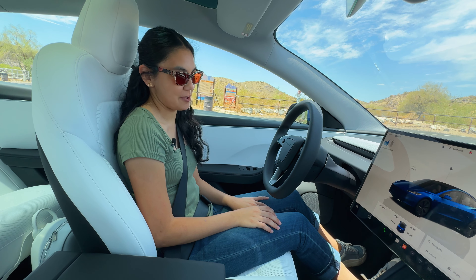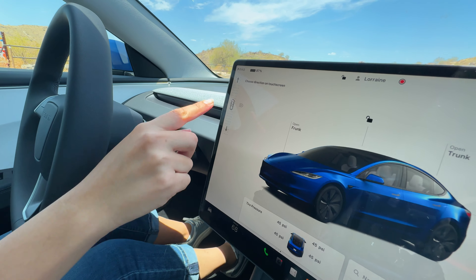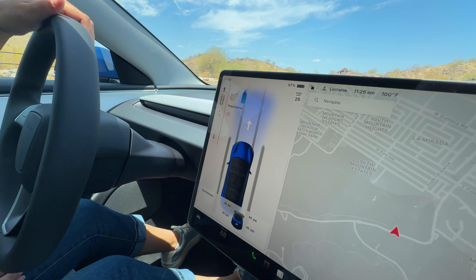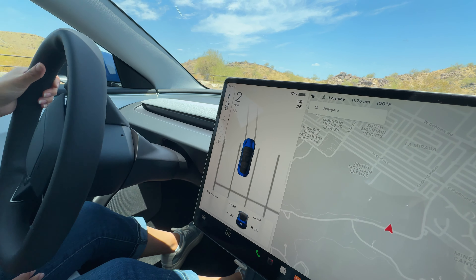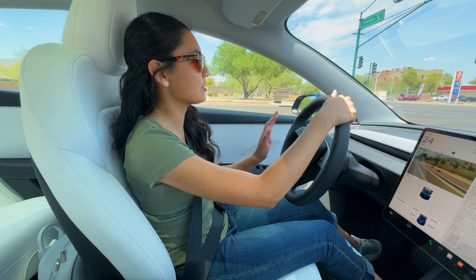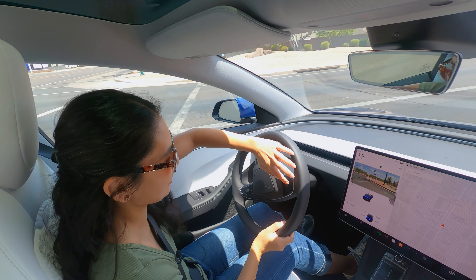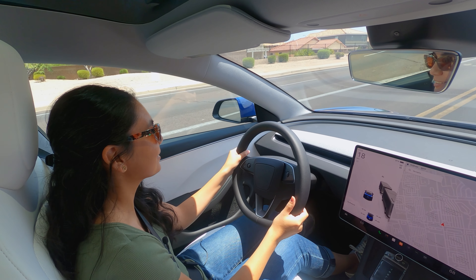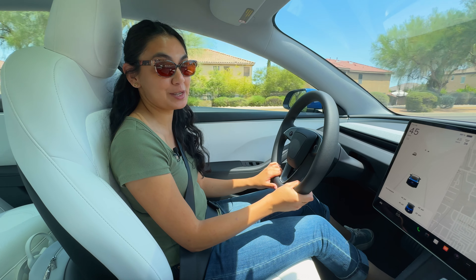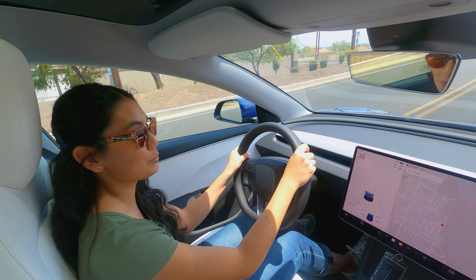Here's how you put it in drive. You press on the brake and your controls will appear on the left side of the screen — swipe up to drive. Sometimes there are situations when your steering wheel is already turned and you're trying to locate the blinker, so it can be a bit odd trying to find it. Immediately, I can feel differences in the drive from previous Model 3s. I'm happy to report the wind and road noise have been significantly reduced.